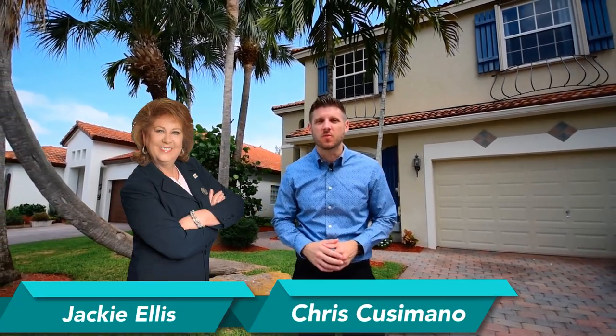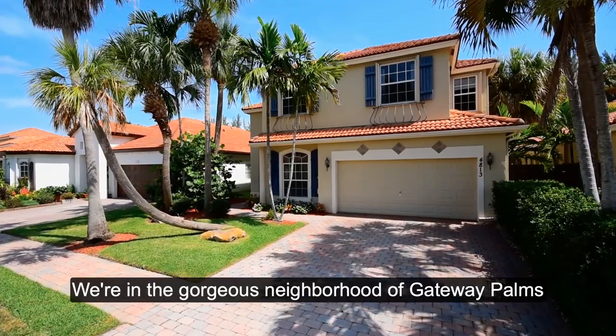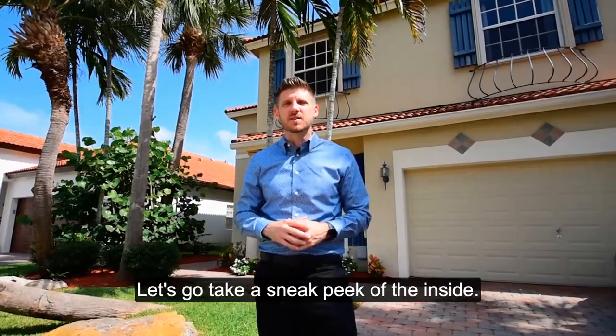Hey everyone, Chris Cusimano here with my business partner Jack Yellis with Jetco Group of Real Estate Professionals, and we're in the gorgeous neighborhood of Gateway Palms. Let's go take a sneak peek of the inside.